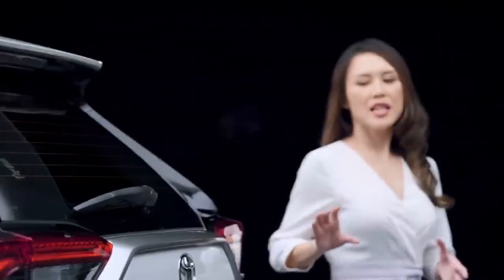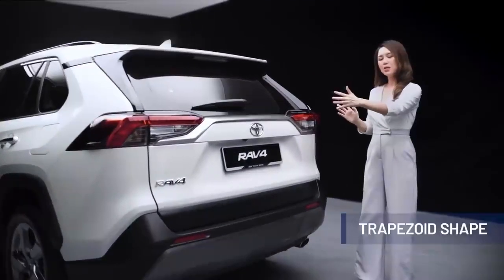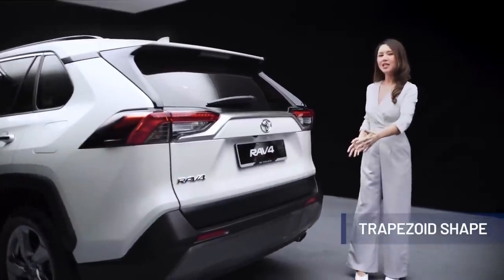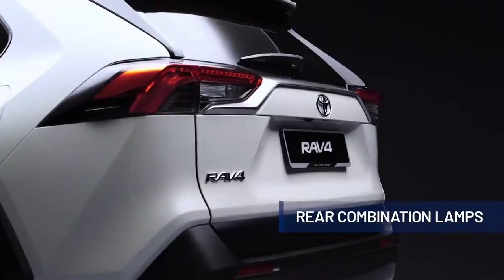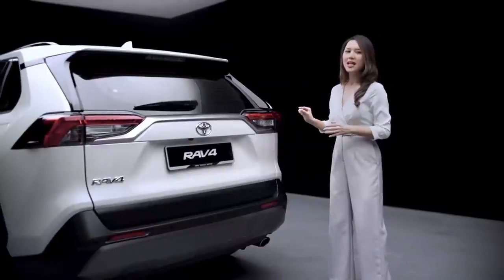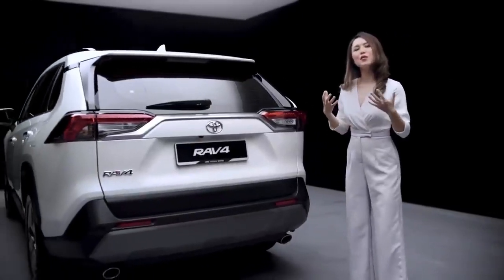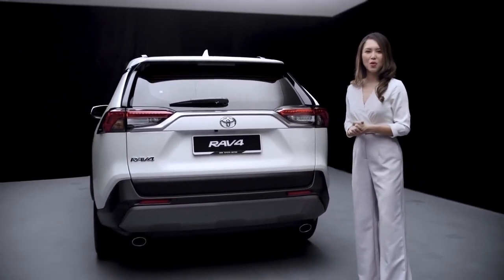At the rear, the trapezoid shape emanates from the license plate garnish to the rear combination lamps, through the bumper and tyres towards the front. The distinctively shaped rear combination lamps are based on the polygonal motif, with the LED design that evokes a sense of sophistication appropriate for the all-new Toyota RAV4.